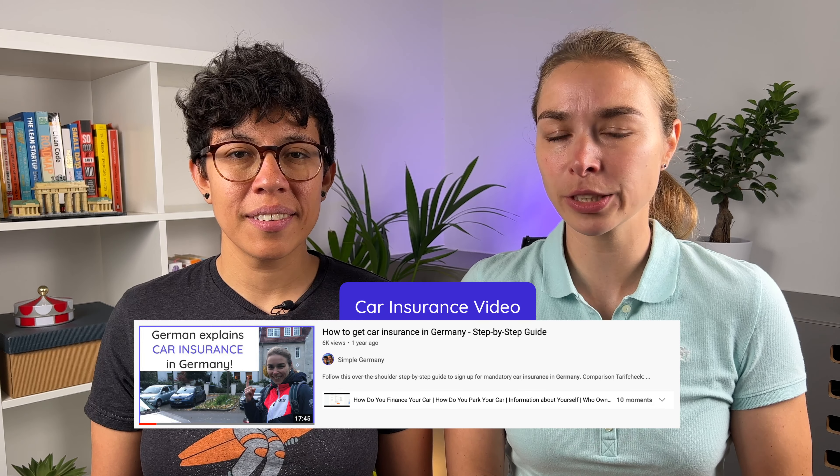Number four is dog insurance, or Hundehalterhaftpflichtversicherung. Six out of the 16 states in Germany actually have this insurance as mandatory if you own a dog. However, even if you don't live in those states where it's mandatory, it's highly recommended to have this liability insurance in case your dog causes damages to third parties. Same principle as with your private liability insurance — you can control the behavior of your dog even less than your own.